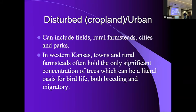Disturbed habitats — cropland is one. Some are very devoid of birds, others are amazingly active. I tell people that if you see a lot of birds out in a wheat field, there's probably an insect problem, because they're going to follow the food.